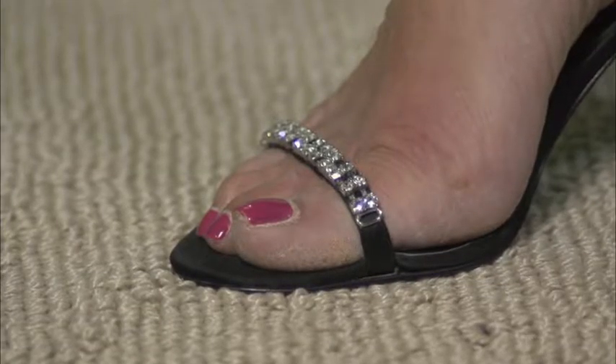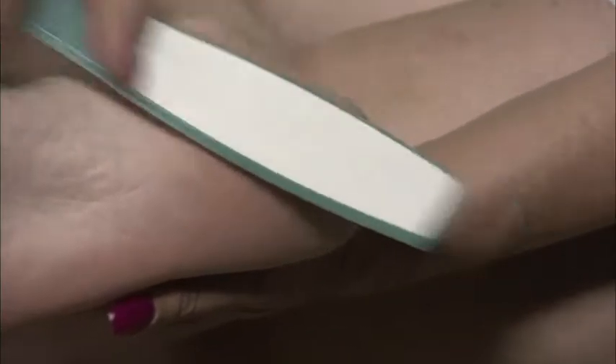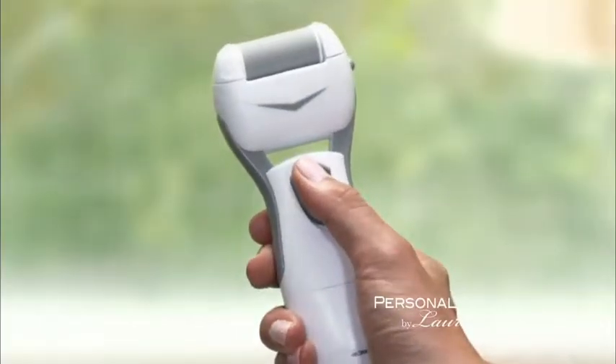Are you embarrassed by your constant losing battle with calloused feet? You've tried filing and scraping and your feet still are not smooth. Introducing the amazing Personal Pedi. Just one press and Personal Pedi does all the rest.